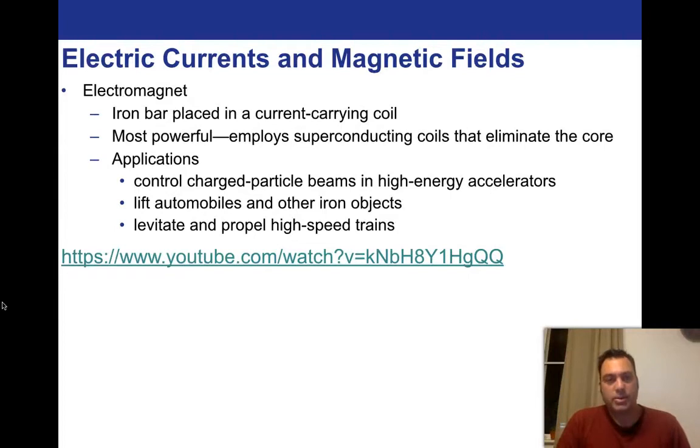So what does that video demonstrate? It demonstrates something really important — that with electromagnetic forces, with magnetic fields especially, you can produce forces much, much stronger than we ever saw with gravity. The force of gravity compared to electromagnetic force is minuscule. I could take a magnet and lift a piece of iron off the table — that fights gravity. You can levitate and propel high-speed trains, fighting gravity using the repelling ends of magnets. You can lift automobiles or other iron objects.